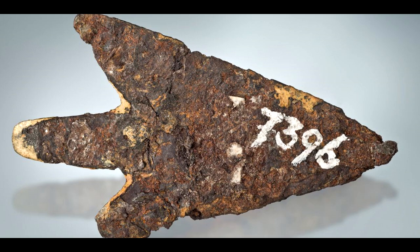This discovery forces us to reconsider our understanding of ancient civilizations, their capabilities, and their relationship with the cosmos. It also raises questions about the source of the meteorite and how ancient people would have obtained such a material. The potential trade networks and cultural exchange required to acquire meteorite iron in the Bronze Age are fascinating to consider. In addition to its historical and cultural significance, the study also provides valuable scientific insights.